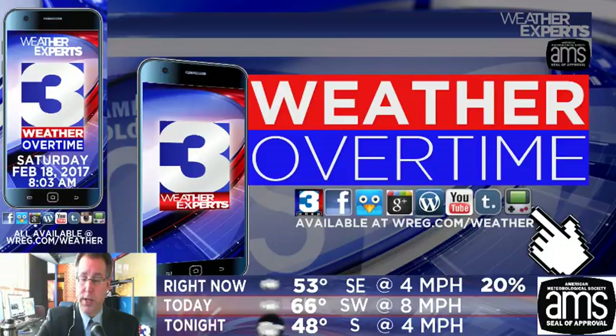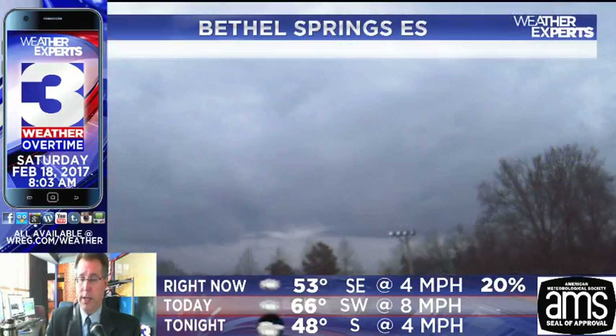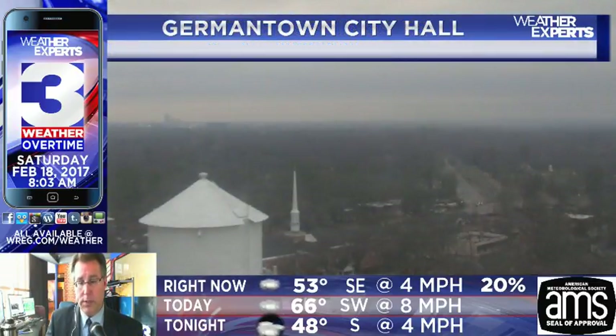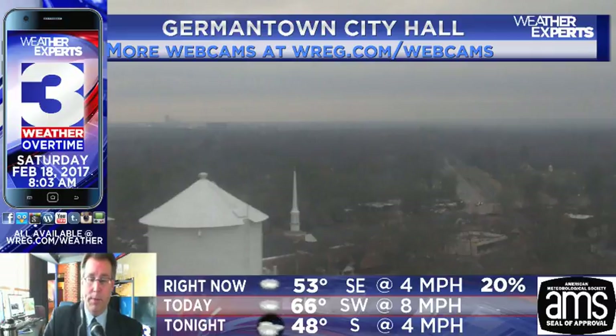Forecast information is in the lower right-hand corner of your screen. Temperatures right now as we record this at about 8:03, back into the mid to upper 60s for today. Low temperatures might make their way into the mid to upper 40s tonight. Rest of the day today, no major problems. We do have some scattered drizzle. Taking a look at Bethel Springs Elementary on our webcams, we do have some scattered light showers taking place.